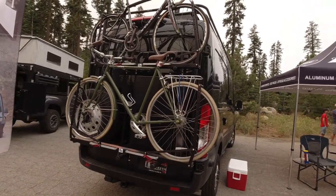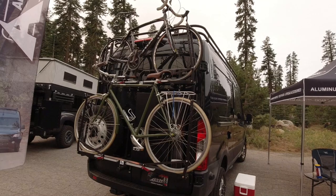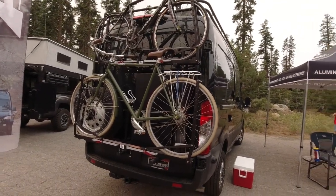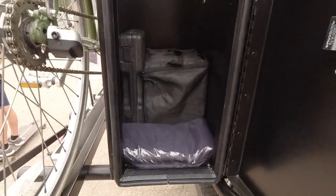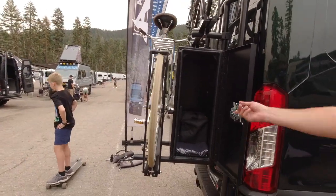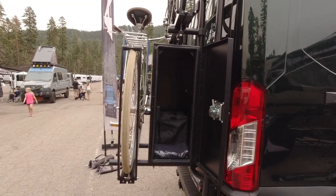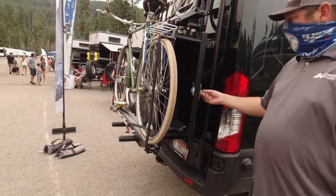Ballpark pricing: the bike rack system without the box is going to be around $1,500 — still finalizing that, brand new product for us at the show. The box we're probably going to be around $800. Inside the smaller box you still have access with the bikes mounted, which is neat. It's almost like it's stepped. Dimensions are 30 inches tall, 12 inches wide to match your tire, and 20 inches deep. And of course you can go bigger if you wanted to.